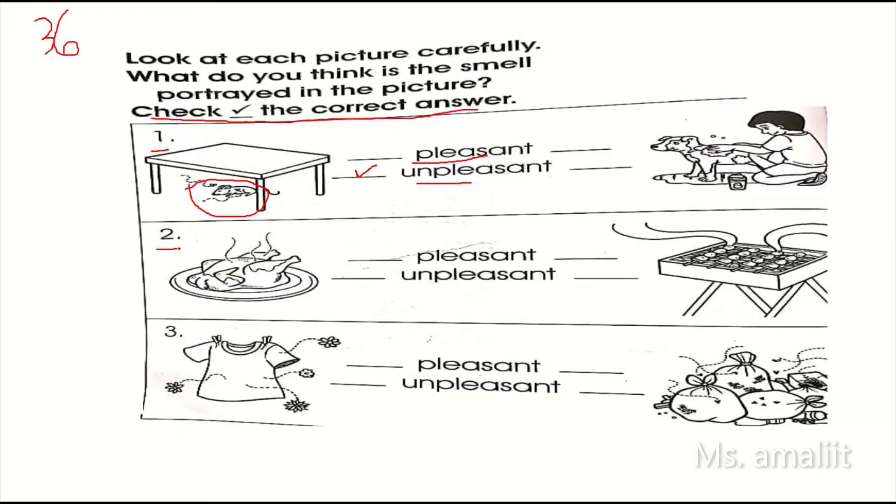Number two. Observe the picture first. What do you think is the smell? Pleasant or unpleasant? Check your answer.